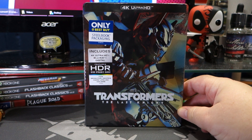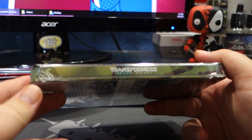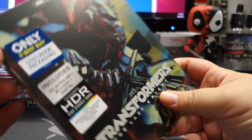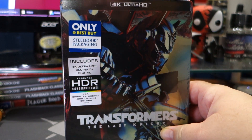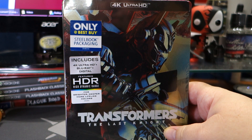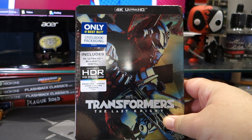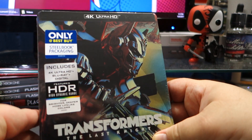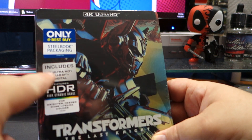I like steelbooks and this steelbook is actually kind of cool. Right there — Transformers: The Last Knight. I got it pretty cheap; I think Best Buy has it on sale for $28 this week, so for a steelbook and 4K that's pretty awesome. I actually got it even cheaper — I think I got it for like 22 bucks.